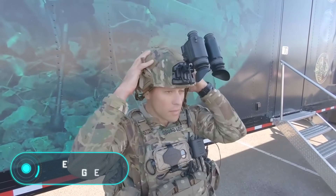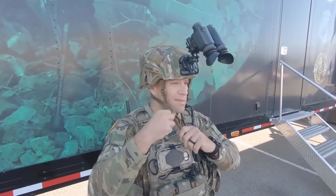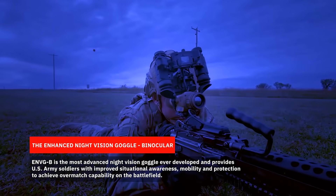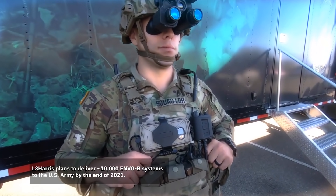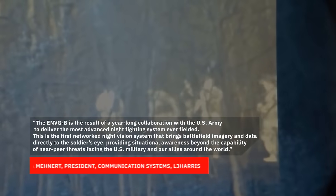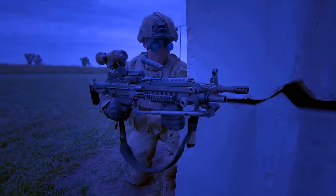ENVGB Goggles. Special military units don't have normal working hours. They may have to perform tasks at any time of the day, even at night, when it's more difficult to ensure the proper level of security. The ENVGB goggles are a perfect night vision system for these situations. They are equipped with the latest light amplification technology, which helps you to see clearly even if lighting is minimal.